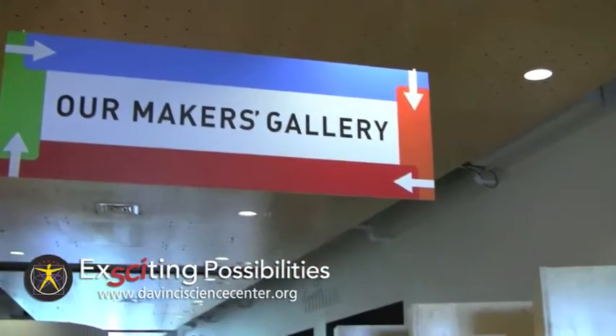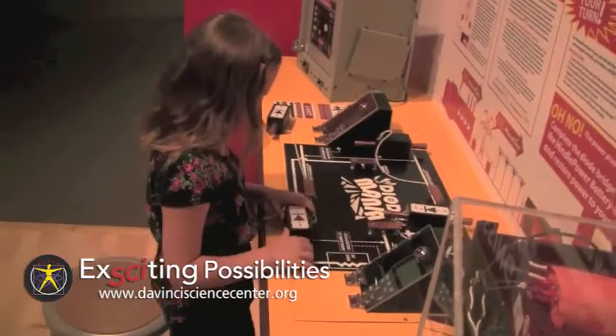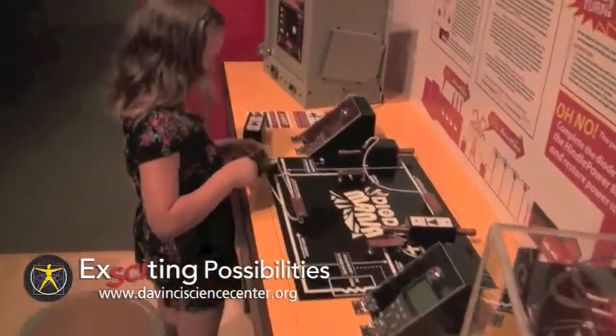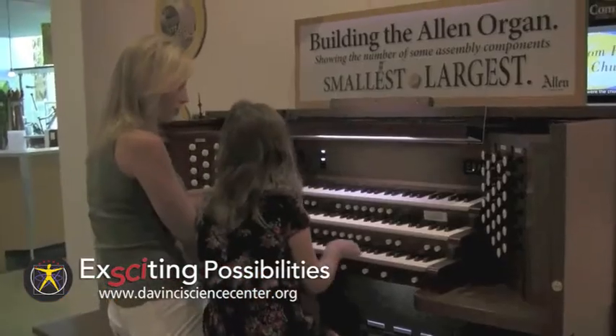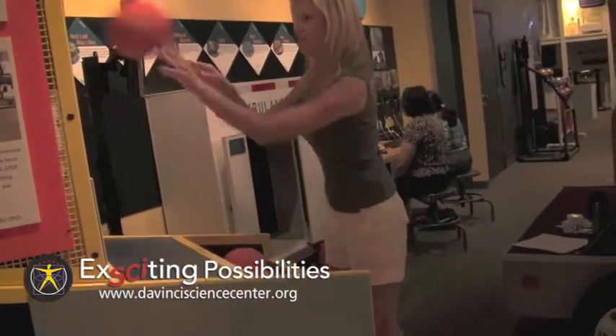Manufacturing companies from eastern Pennsylvania are also getting in on the action. Many of them have created special exhibit pieces, including an electricity station from Kendall Power, a working organ from Allen Oregon, and a basketball game from Ashland Technologies.